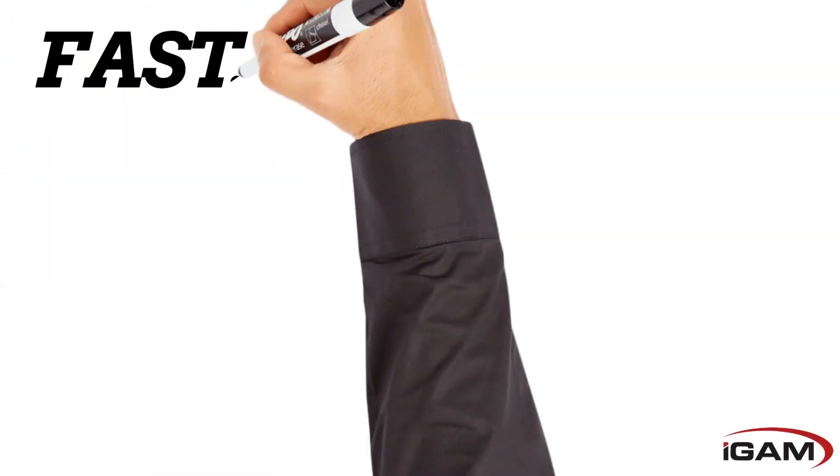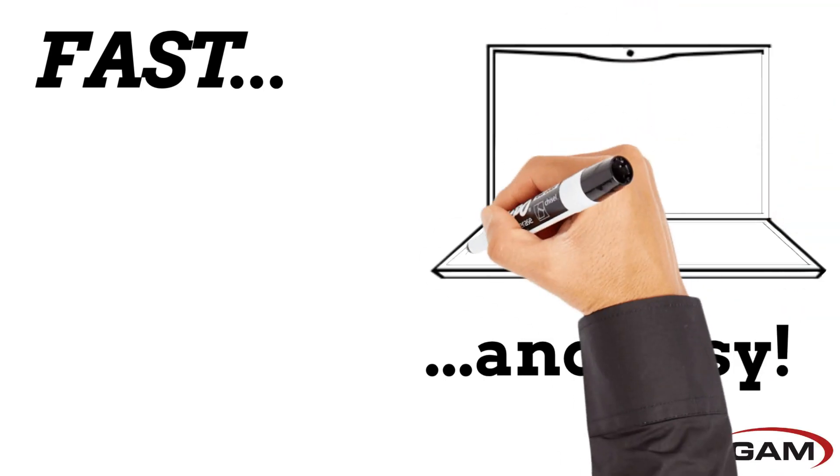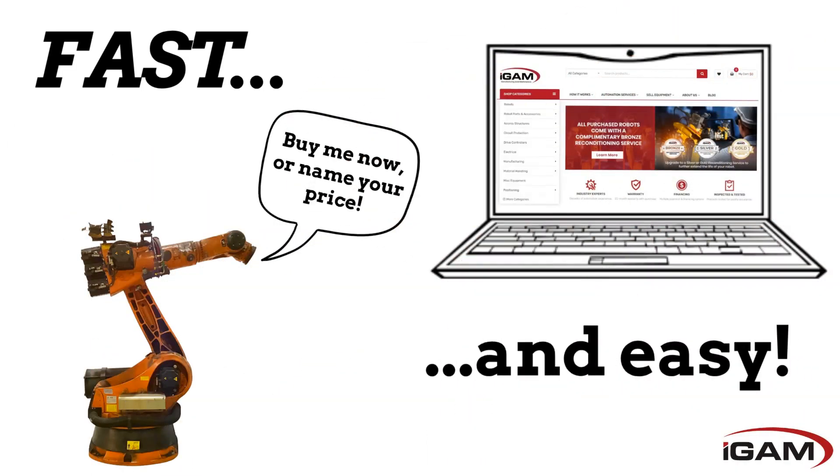Getting the equipment you need is fast and easy. Simply search by categories, brands, or for a specific product in our search bar. Like what you see? Choose buy now or make an offer to purchase.